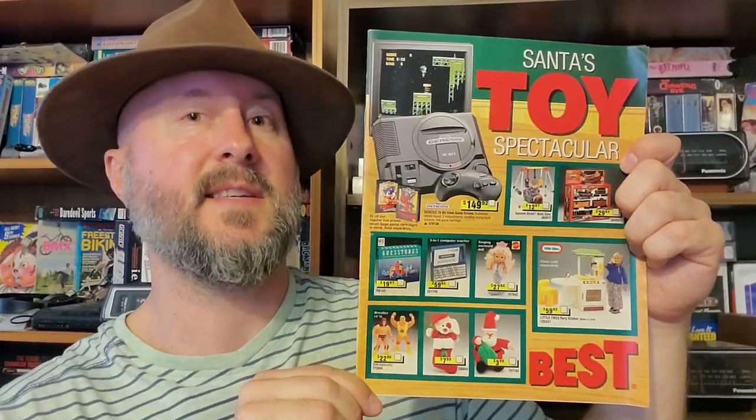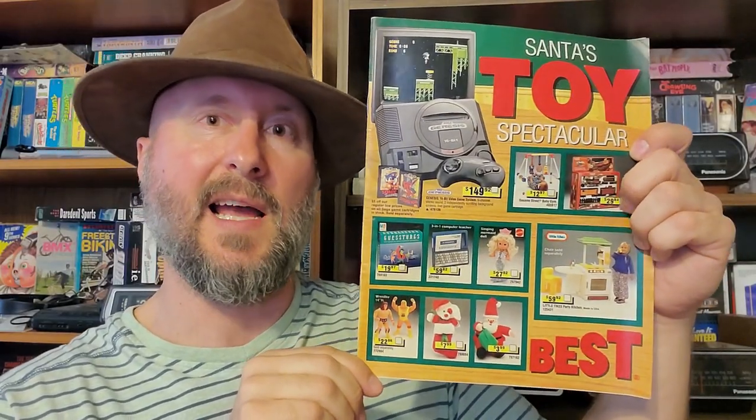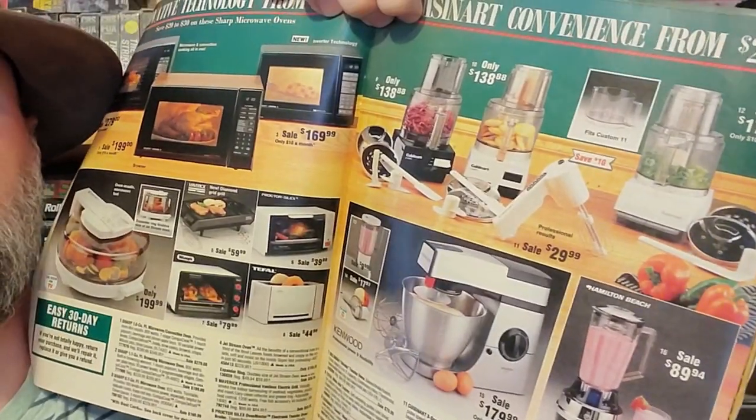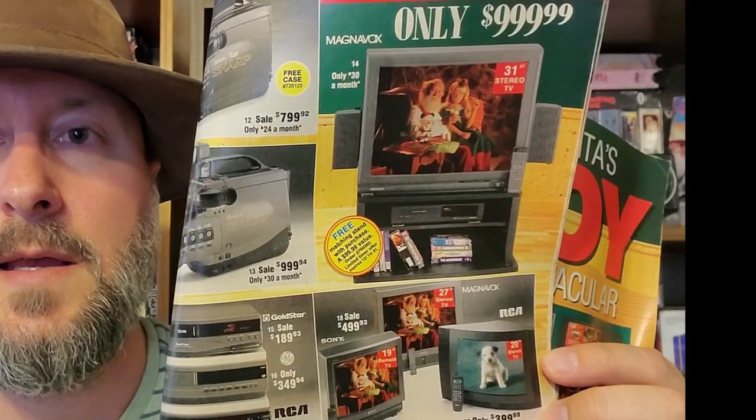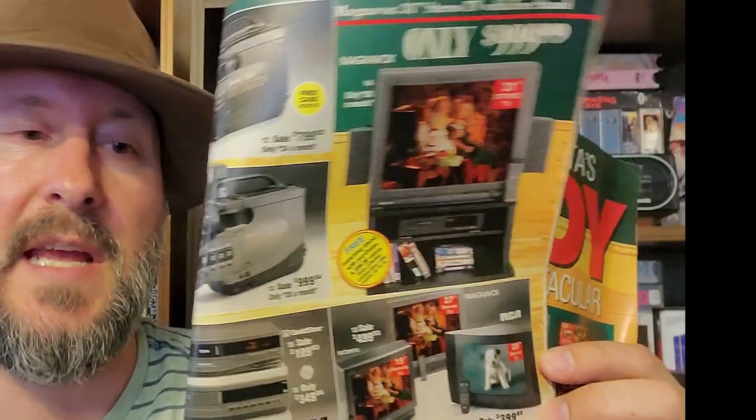We have a Best Santa's Toy Spectacular from 1991, and this is a lie because there's barely any toys in here at all. It's mostly adult things like kitchen appliances. Here's some CRT goodness. Maybe the owner ripped out the toy pages or something, because there's not even a toy in here.